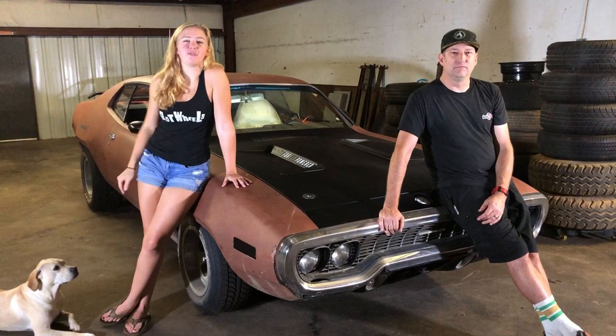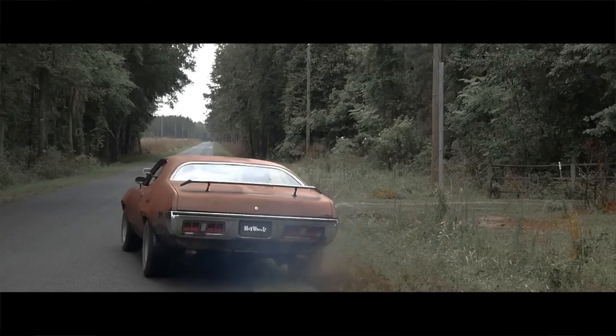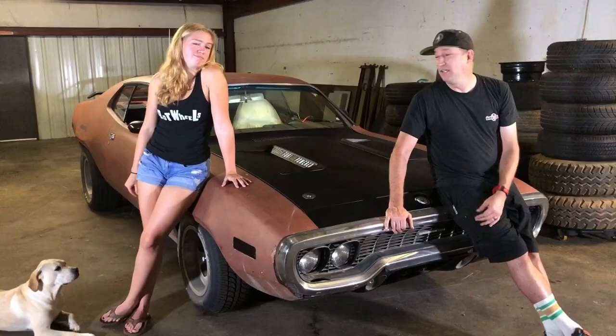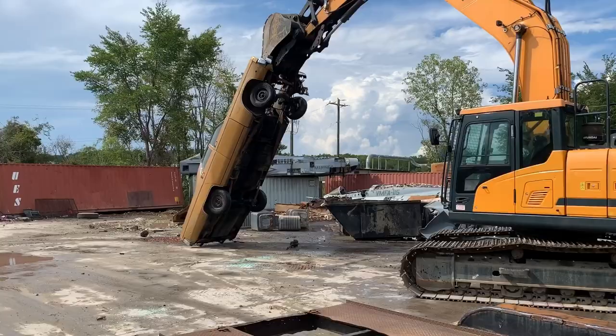Welcome to Rot Wheel Short. This is where we're going to show you everything behind the scenes of Rot Wheels. You remember that 1971 Road Runner that we rescued from that barn in Alabama — the Rot Runner? Well, we had a donor car, a 1973 Fury. I ended up taking that to the junkyard today.